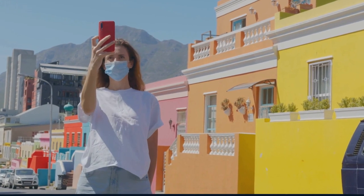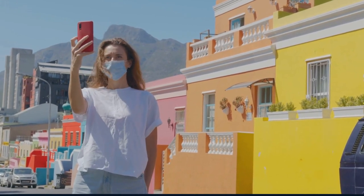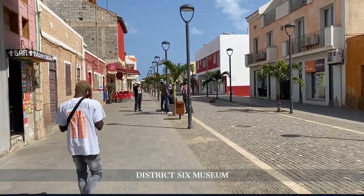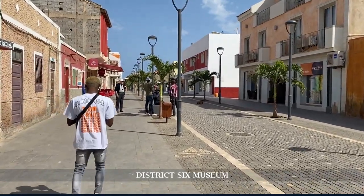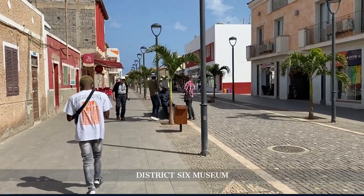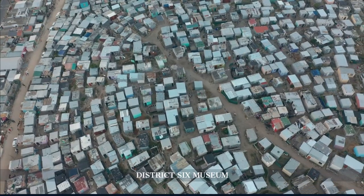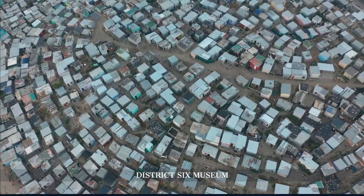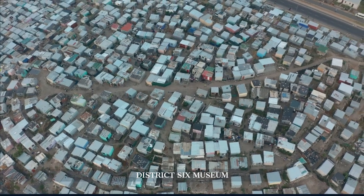From the colorful tranquility of Bo-Kaap, we journey to the District 6 Museum, a poignant testament to a community uprooted during apartheid. The museum, located in the heart of Cape Town, narrates the stories of 60,000 residents displaced in the 1970s, offering a deep dive into their struggles and resilience.